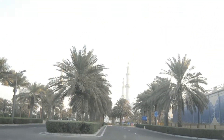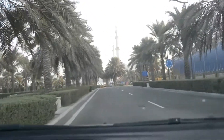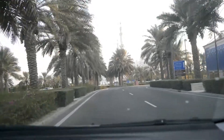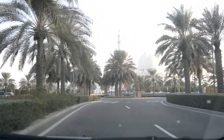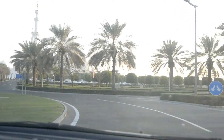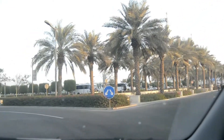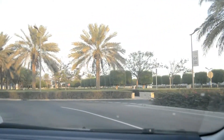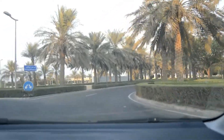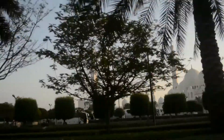Now we have entered the garden area of the Grand Mosque. Look at the greenery and the cleanliness — they have maintained it really well and the area is so big. The parking lot is also very well equipped so that each and every vehicle can get a definite parking spot. Everything is very systematic and well organized.